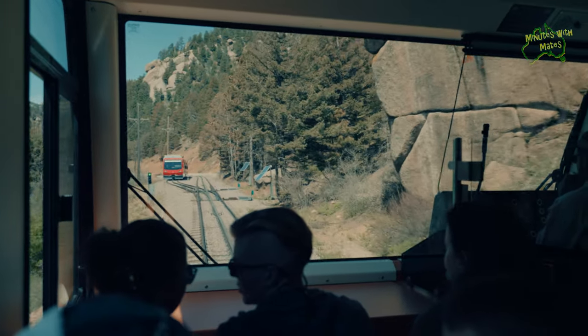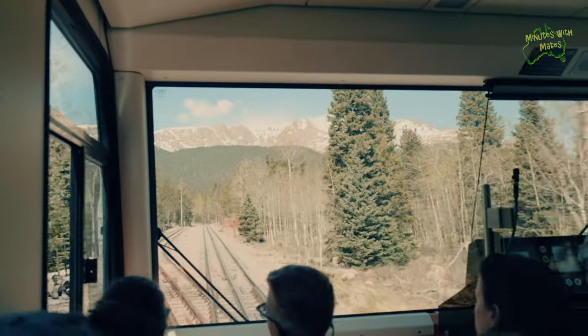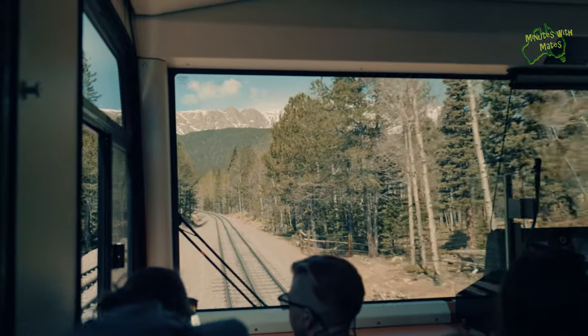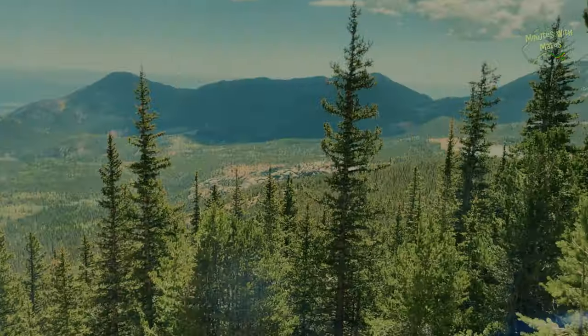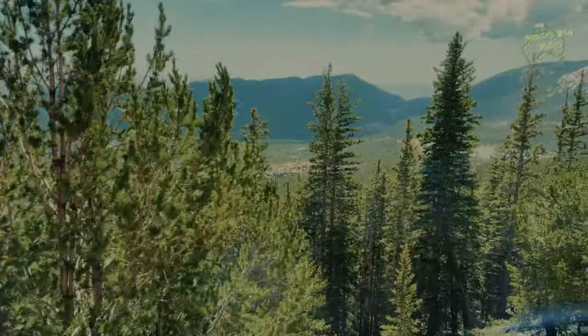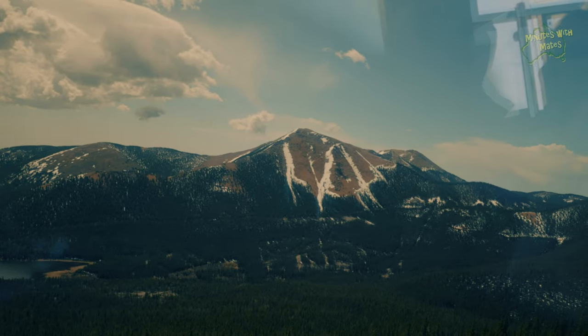The summit of Pikes Peak is around exactly half the elevation of Mount Everest, so it is pretty high and up there with some of the highest in Colorado. However, there are still 38 higher mountains in the United States, with Alaska's Mount Denali topping the list at 20,310 feet.